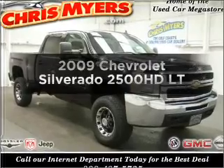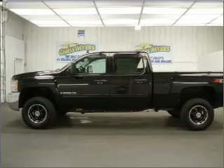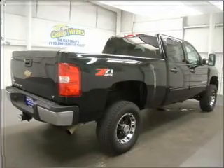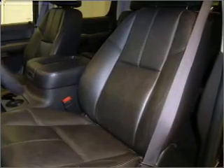Check out this 2009 Chevrolet Silverado 2500 HD. If you're looking for an automobile with great attributes, look no further. With a powerful 8-cylinder engine connected to a smooth shifting 6-speed automatic transmission, the anti-lock braking system will help deliver you safely to your destination.